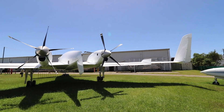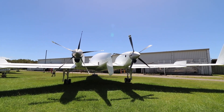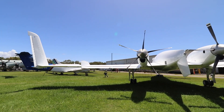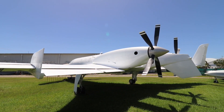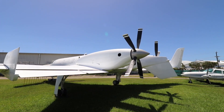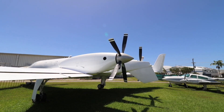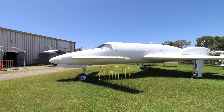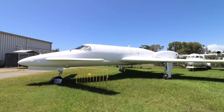Last but not least was this Beechcraft Starship, a twin turboprop pusher. It was a civilian aircraft able to carry up to six passengers, with a top speed of 385 miles per hour and a maximum range of 2,800 kilometres.